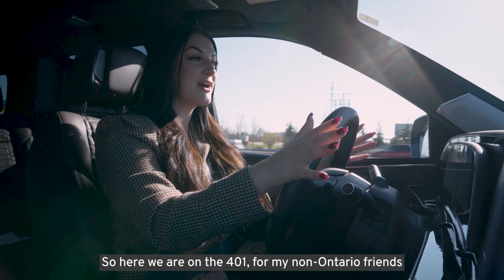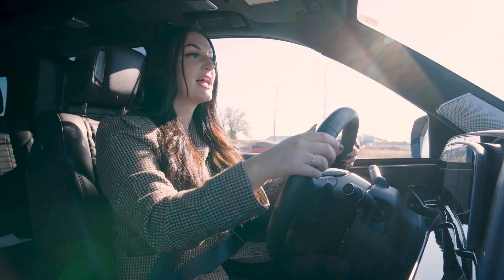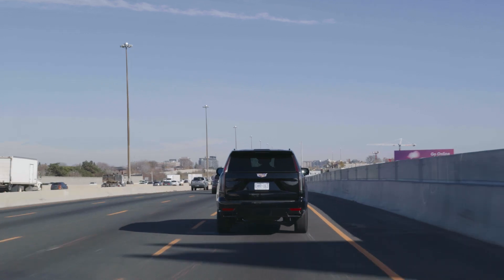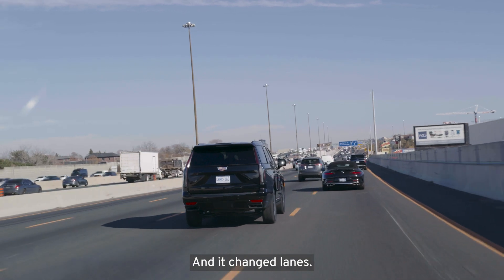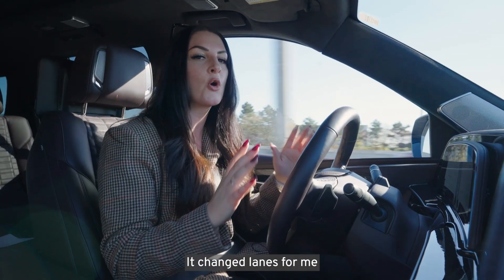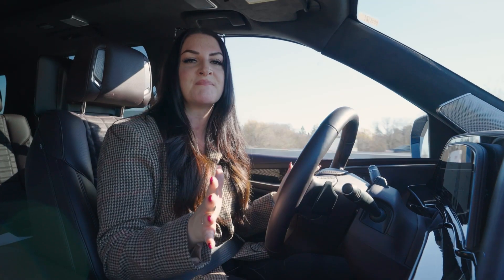Here we are on the 401. For my non-Ontario friends, the 401 is one of the busiest highways in Ontario. Let's test out Super Cruise in a real-world situation. Oh my god — I just put the indicator on and it changed lanes. That was the coolest thing I've ever seen. It changed lanes for me and we just moved perfectly into that center lane. That was awesome.